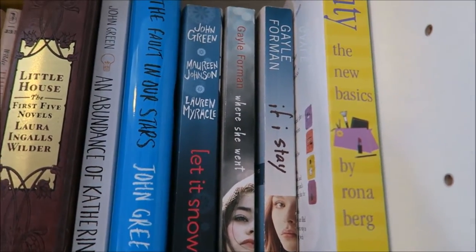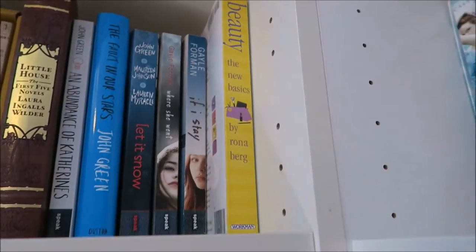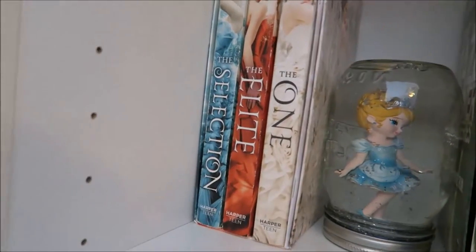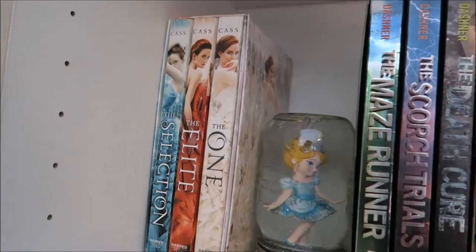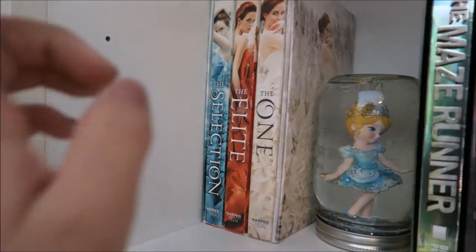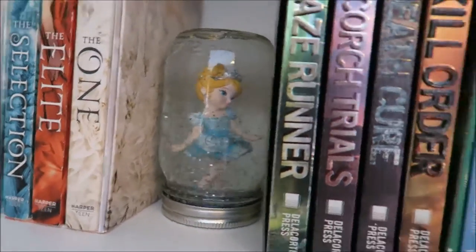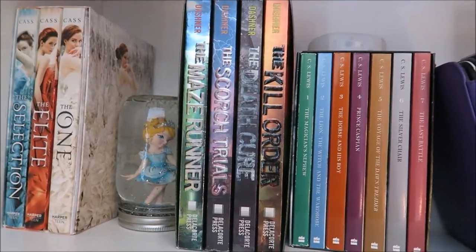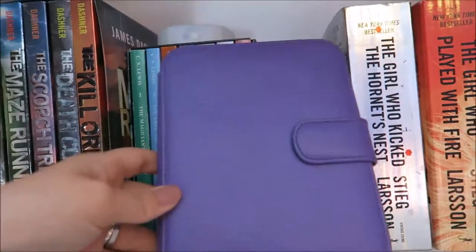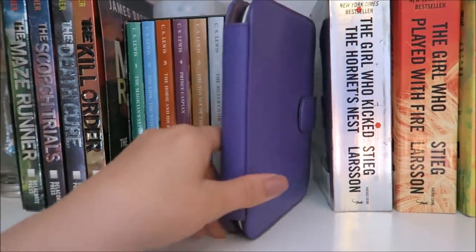I also have If I Stay and Where She Went, and a Beauty Basics book — that's my sister's, she's currently in cosmetology school, but she has books so I said yeah Caitlin, you can put them on here. I have the Selection series, not including The Heir, and I'm not sure I'm actually gonna ever read that one. Then I have a little snow globe my sister made.